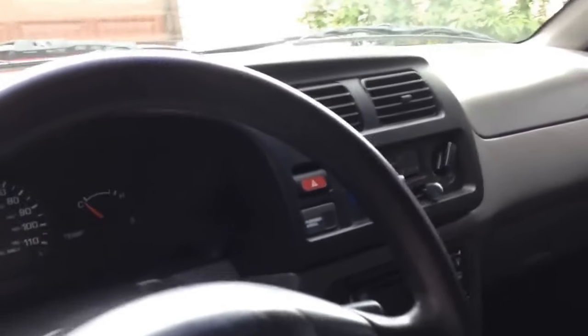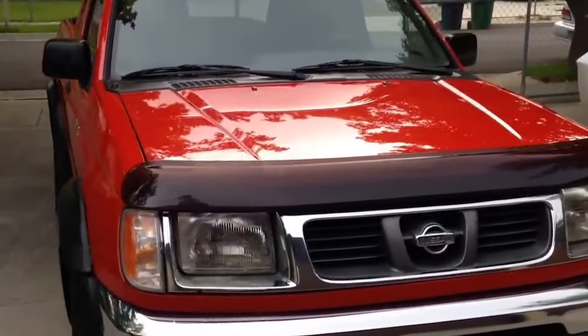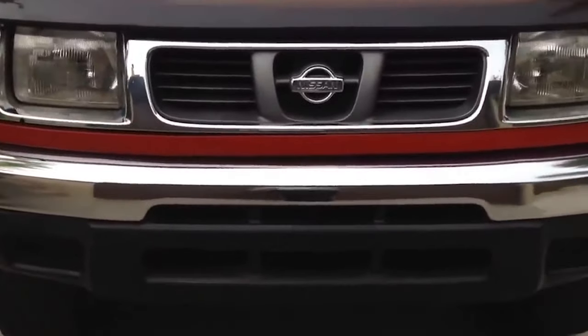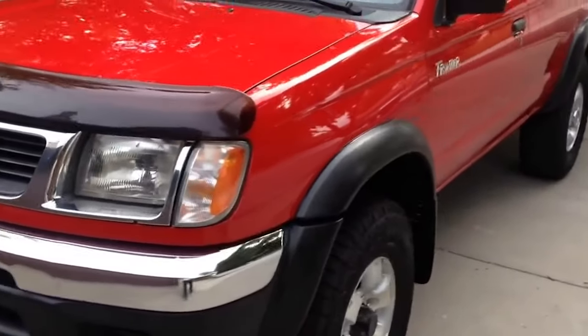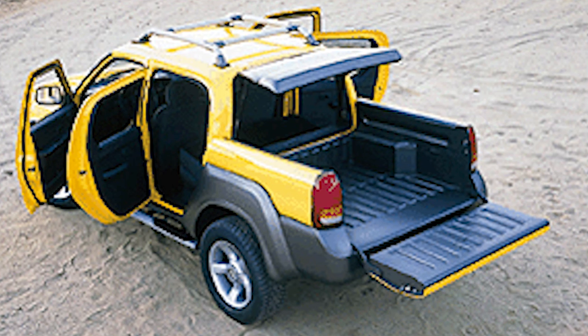Under the hood, the S.U.T. concept was powered by a robust 3.3-liter V6 engine producing 170 horsepower. This engine, combined with four-wheel drive and a four-speed automatic transmission, ensured that the S.U.T. was not only stylish but also capable of handling various terrains with ease. The vehicle's performance was further enhanced by a four-wheel anti-lock braking system, providing improved safety and control. The exterior design was both rugged and refined, featuring custom 18-inch wheels, a roof rack, and step rails that contributed to its practicality and off-road readiness.